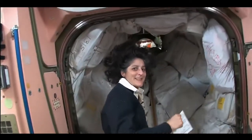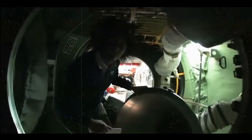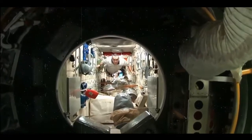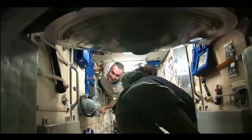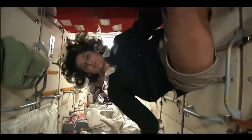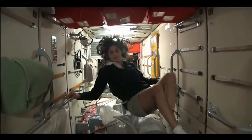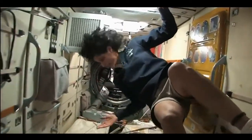We're going into the Russian segment — be ready. You don't need a passport either. This is the FGB. What's cool about this module is it's actually the very first piece of the space station that came up in 1998. The space station has been manned for about 12 years, but it's been up in space for about 14 years. And this was the very first piece. It is like the Russian's PMM — it has a lot of storage, as you can see.